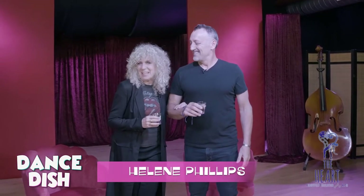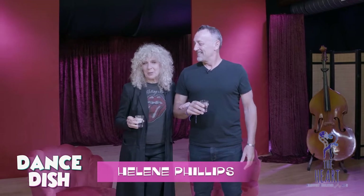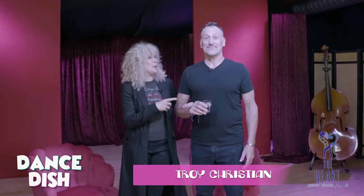Hey there! How you guys doing? This is Helene Phillips. I think you know me, or hopefully you know me. I'm the creator of Dance Dish and I'm standing with the ever-so-handsome Troy Christian who directs and edits Dance Dish.